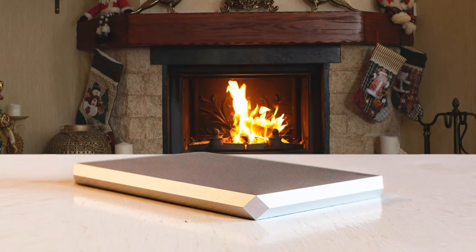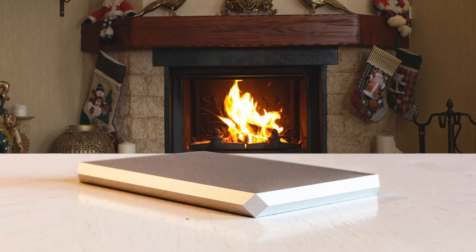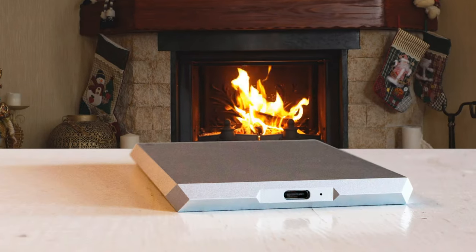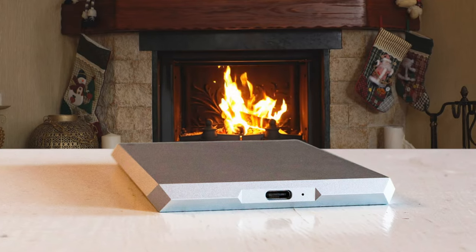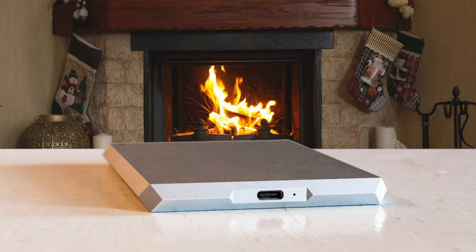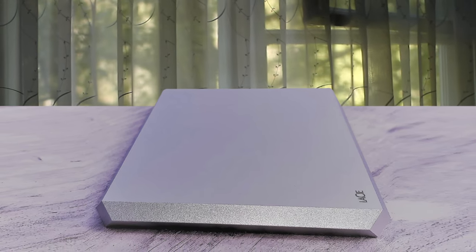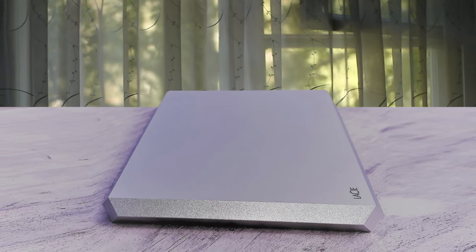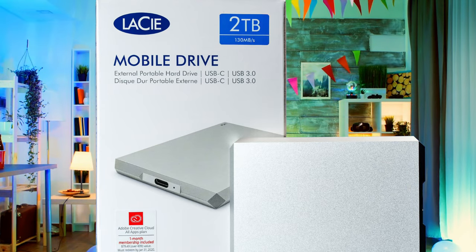The LaCie Mobile allows users to back up on the go through its easy-to-use software, either through a single click or a scheduled automatic backup. With upwards of 5TB, users can store up to 500,000 high-resolution photos or up to 165 hours of 4K video. The drive is compatible with both Mac and Windows, though there is a space grey color specifically designed to match the modern MacBooks.